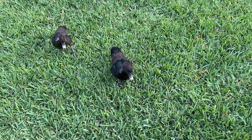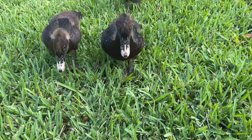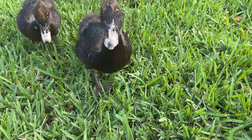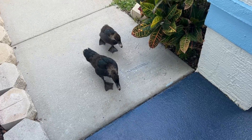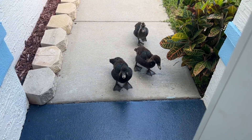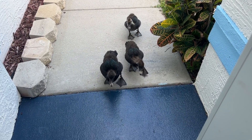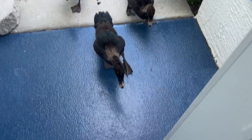There are always ducks outside — it never fails. Look how comfortable they are. They are literally following me to the door like where are the snacks? I don't have any bird seed.